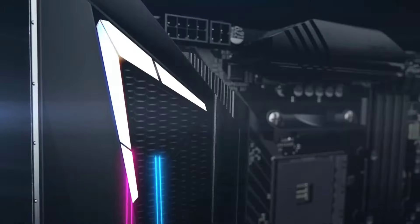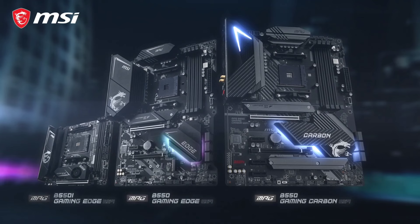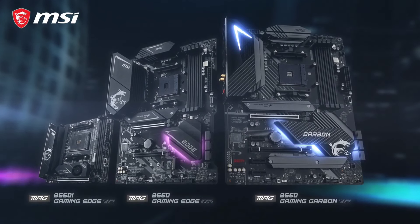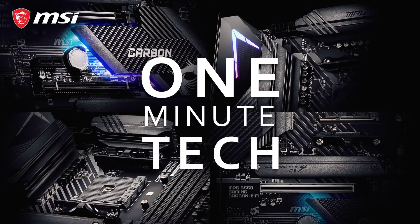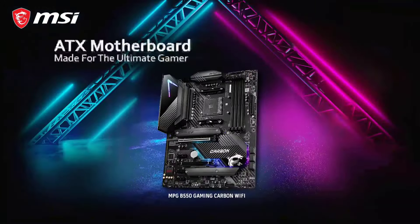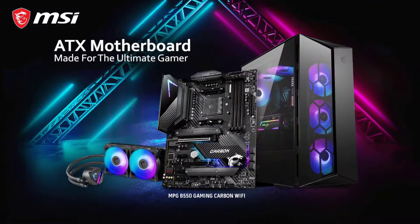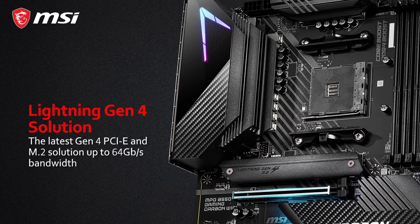Featuring Mystic Light RGB lighting, the MPG B550 Gaming Edge Wi-Fi allows for customizable illumination to match any gaming setup. With MSI's exclusive Dragon Center software, users can fine-tune system settings, monitor performance metrics, and optimize gaming performance with ease. Moreover, its integrated Wi-Fi 6 module ensures ultra-fast wireless connectivity, while the latest connectivity options, including USB 3.2 Gen 2 and HDMI 2.1, provide future-proofing for gaming and multimedia needs.